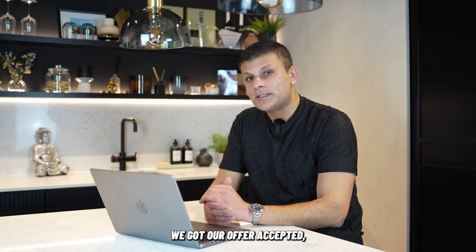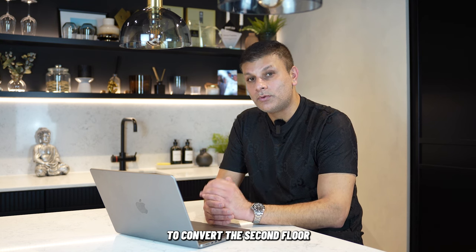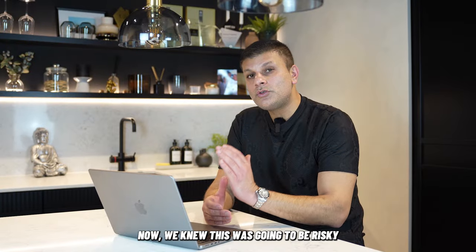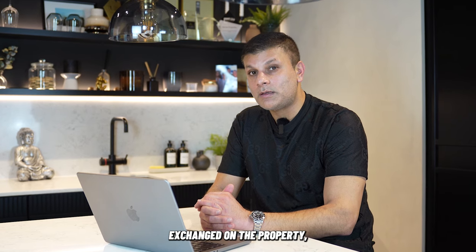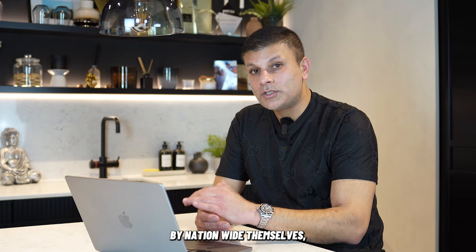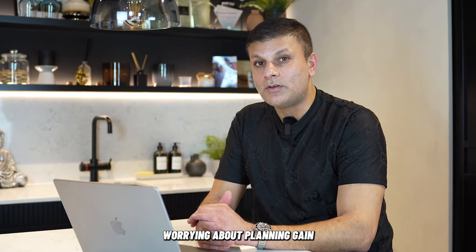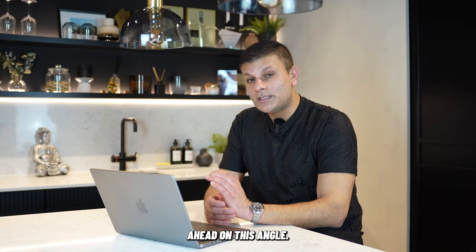Once we got our offer accepted, we put in a planning application to convert the second floor to a studio flat, and at the same time put in an application to convert the first floor to a two-bedroom self-contained flat. We knew this was going to be risky because we hadn't exchanged on the property yet, but since it was a bank being sold by Nationwide themselves, the chances of them worrying about planning gain were quite minimal — so we went full steam ahead.